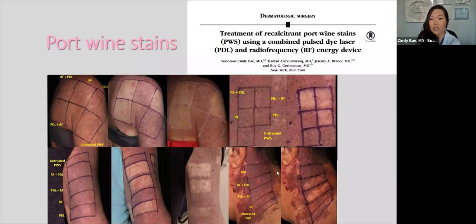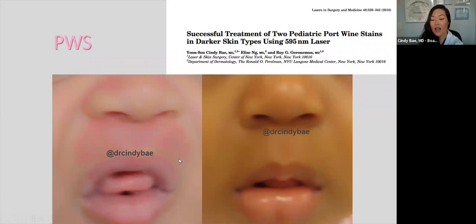We also treat port wine stains. Dr. Geronimus and I published a paper using a combination of radiofrequency and pulsed dye laser. We showed this combination in this specific sequence improved port wine stains compared to radiofrequency alone, pulsed dye laser alone, or doing nothing. We also treated patients with darker skin types who had port wine stains and published our results — one patient treated at three months showed much lighter skin, and we were able to completely clear her port wine stain. We always try to innovate and include patients with different skin types.